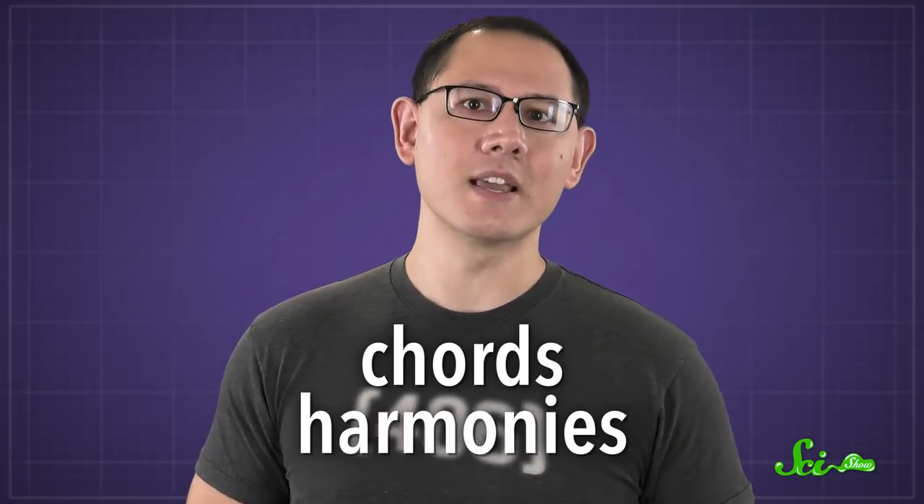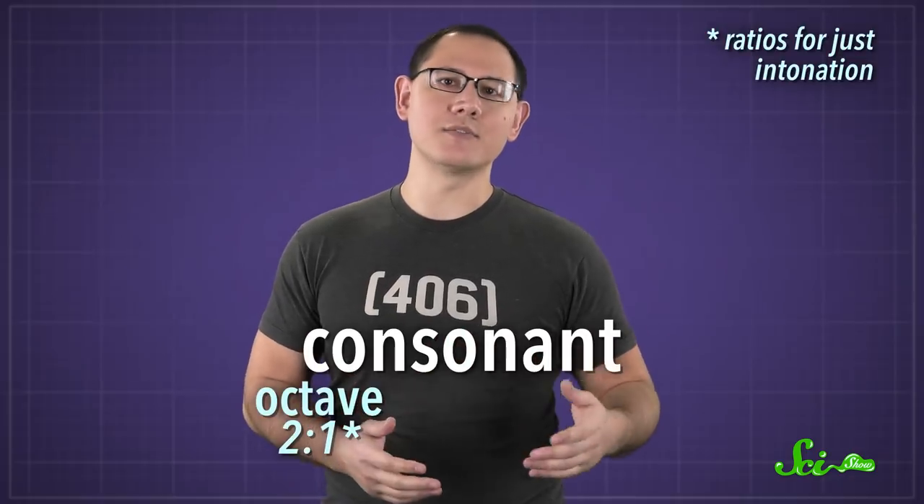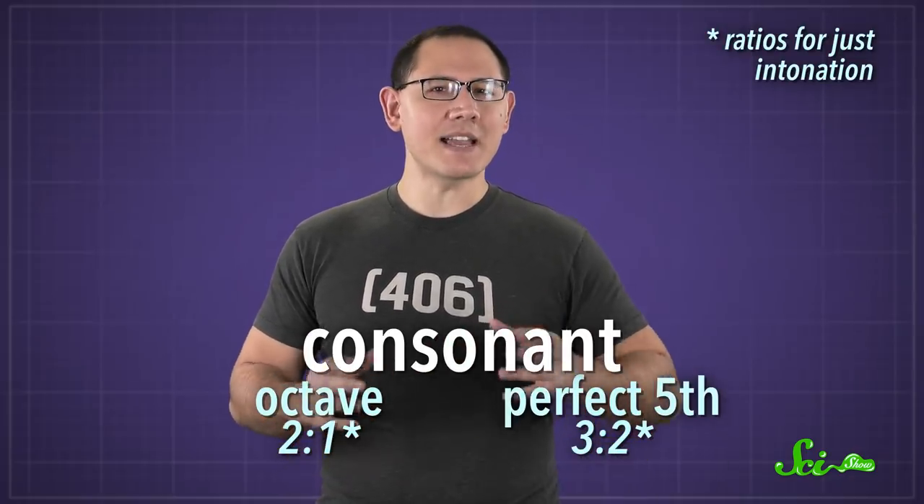Even if you've never had a single music lesson, chances are certain combinations of notes, called chords or harmonies, sound prettier to you than others. Studies have found that harmonies with note frequencies that are consonant — meaning they're related by a simple ratio, like octaves or perfect fifths — just seem to sound nicer than dissonant ones. Even babies and monkeys react in ways that suggest they share these preferences. But why we like certain musical combinations isn't completely clear. It might be how we're wired, or how we're raised, or a bit of both.